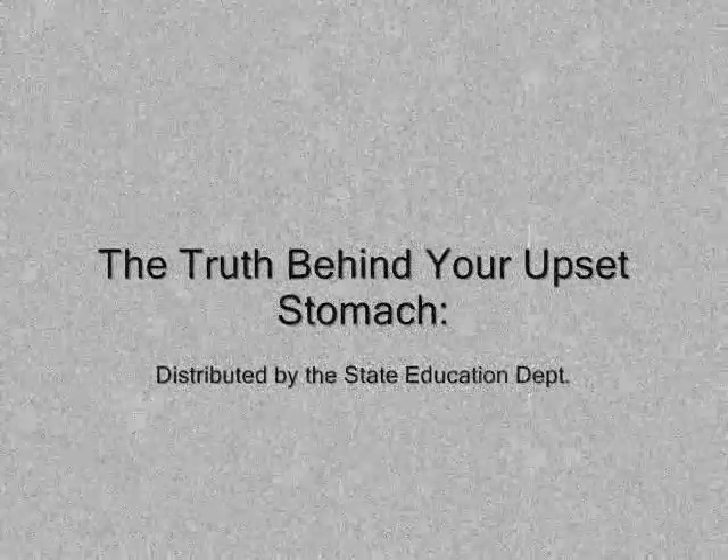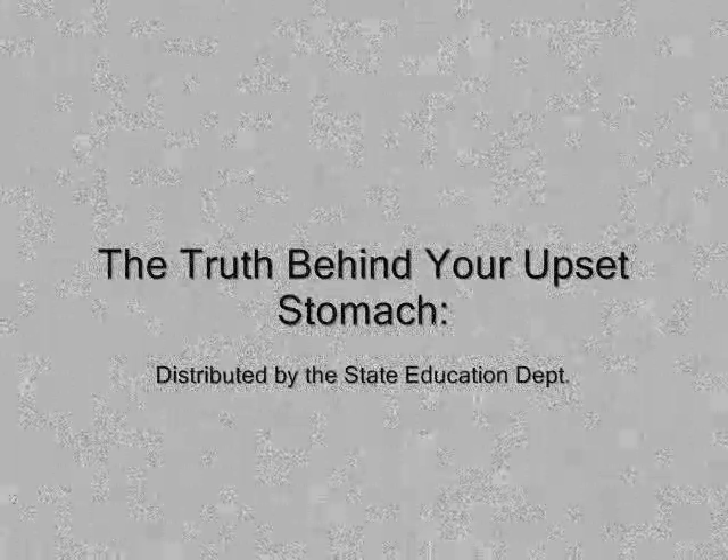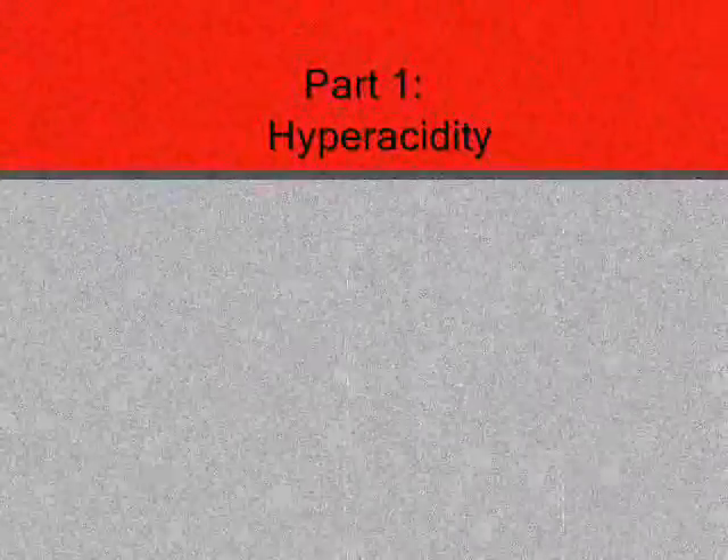The Truth Behind Your Upset Stomach, an educational film by the State Education Department. Part 1: Hyperacidity.